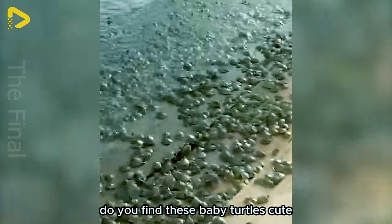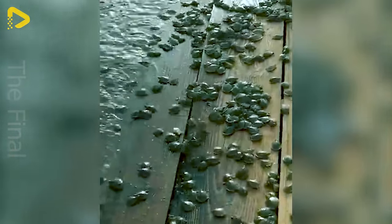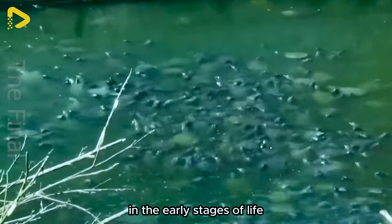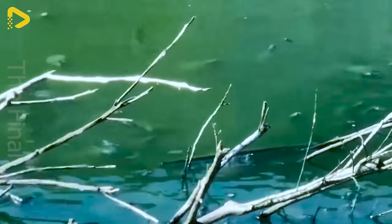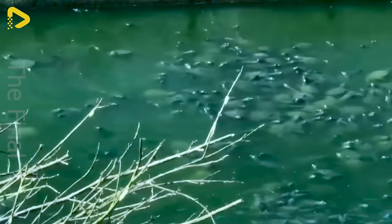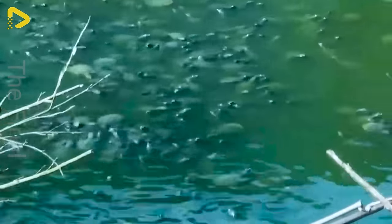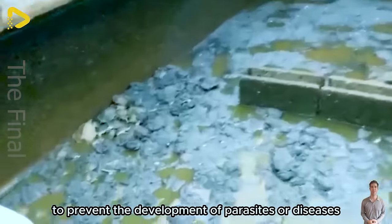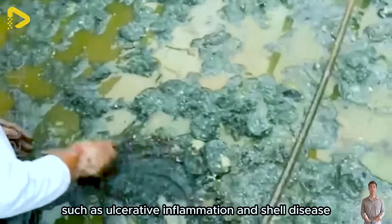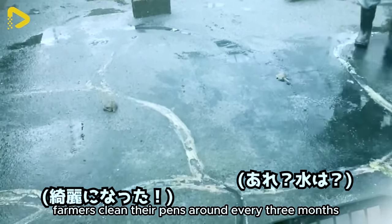In the early stages of life, the baby turtles will be fed a special type of bran pellet. To prevent the development of parasites or diseases such as ulcerative inflammation and shell disease in these small softshell turtles, farmers clean their pens around every 3 months. The quality of the rearing water is also crucial to ensure their optimal development.